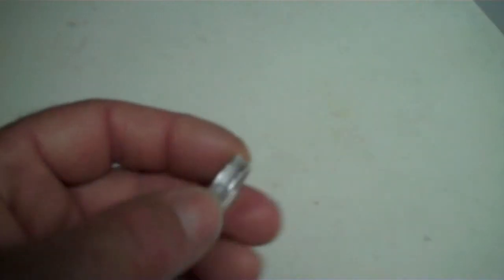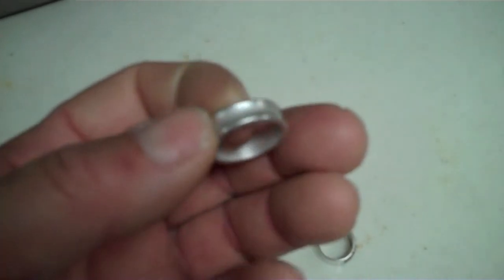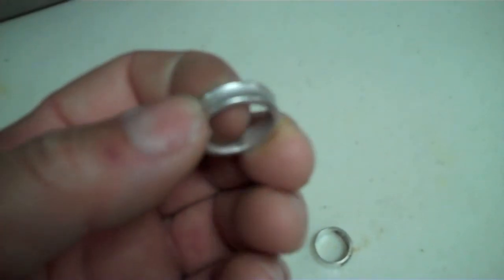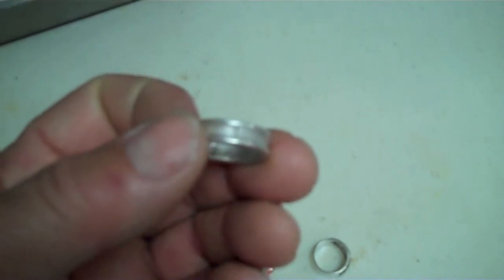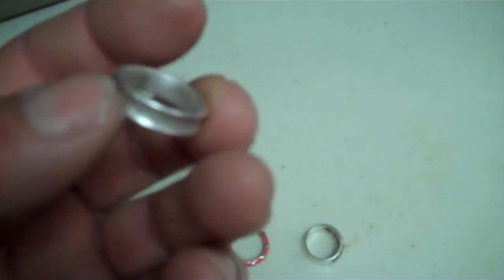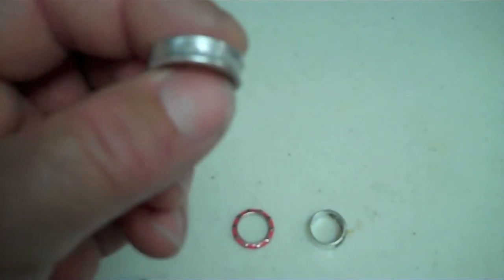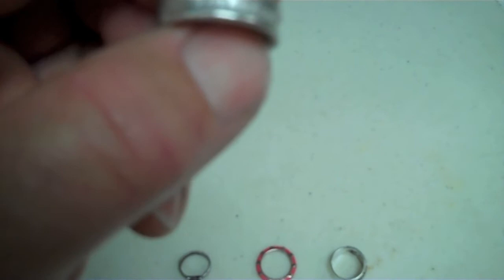And here we have the Tiffany ring. Cleaned up nicely. I don't think this camera takes really quality video compared to my GoPro, so probably not going to be all that clear. You probably can't see the writing on it, but it is there — Tiffany and Company. It's the 1837 model.